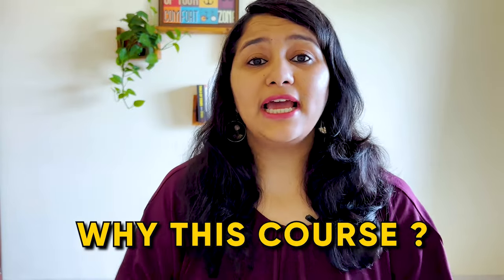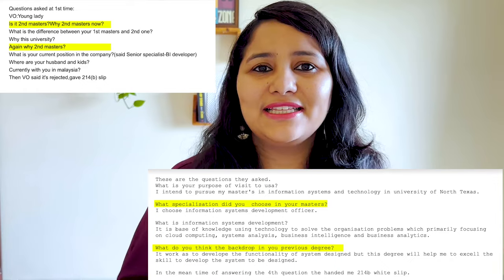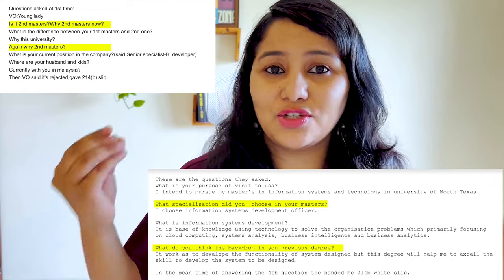You'll also observe that the 'why this course' question has been asked not once but twice in many interviews. This happens when the first answer you gave to the visa officer is not fully convincing, or he feels he does not have all the information required to make his decision. So he might ask you some other questions and then come back and ask again, 'but why this course?' — hoping that you would give him more information and more convincing points to help him approve your visa.